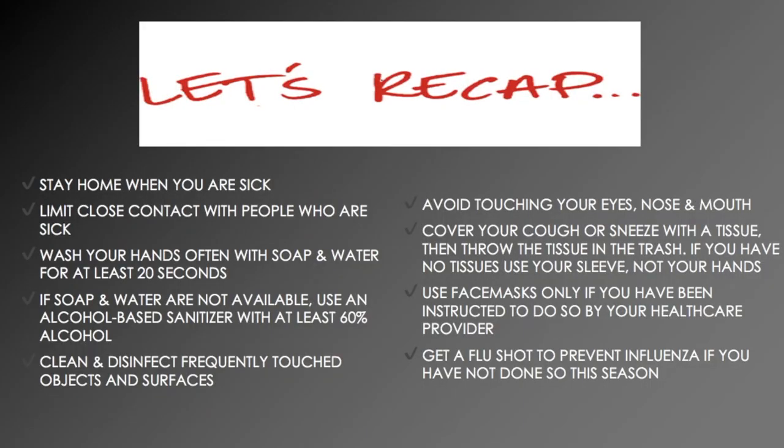Let's recap how you can protect yourself and others from COVID-19. Stay home when you're sick. Limit close contact with people who are sick. Wash your hands often with soap and water for at least 20 seconds. If soap and water are not available, use an alcohol-based sanitizer with at least 60% alcohol. Clean and disinfect frequently touched objects and surfaces. Avoid touching your eyes, nose, and mouth. Cover your cough or sneeze with a tissue and throw it in the trash. If you have no tissues, use your sleeve — not your hands.